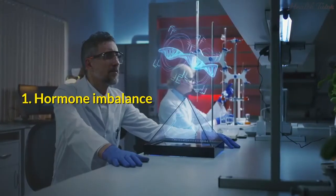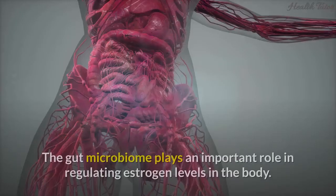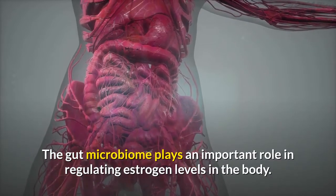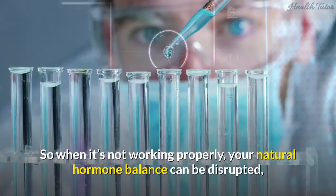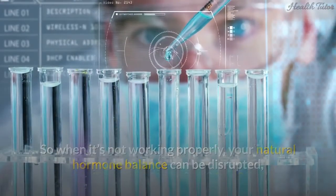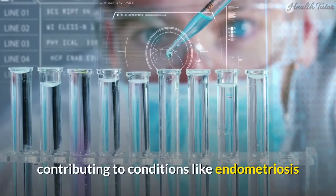1. Hormone imbalance. The gut microbiome plays an important role in regulating estrogen levels in the body. So when it's not working properly, your natural hormone balance can be disrupted, contributing to conditions like endometriosis.